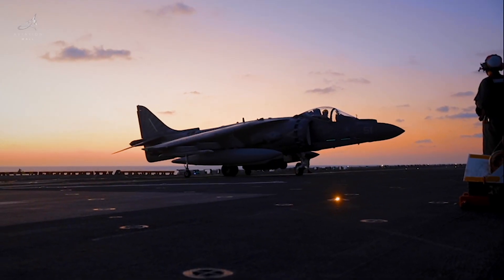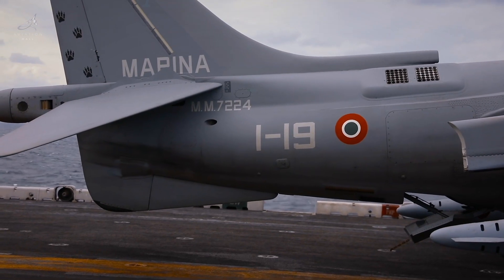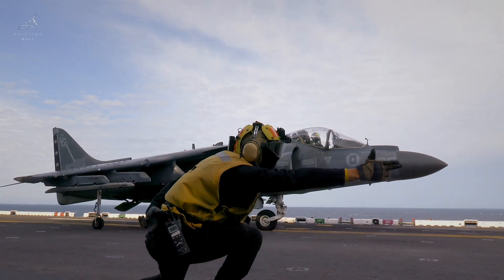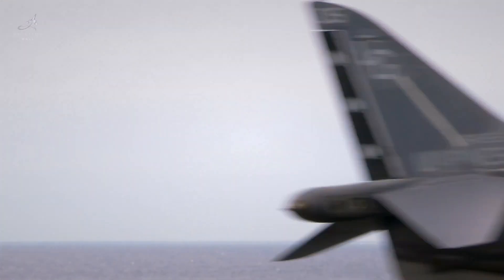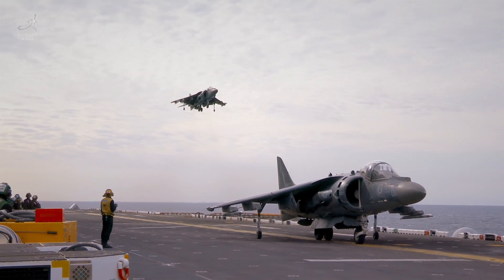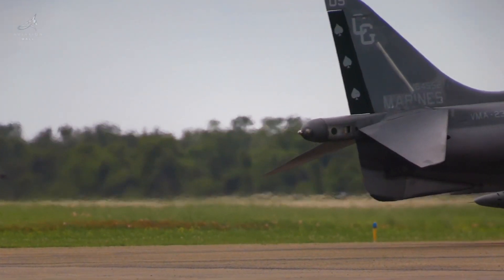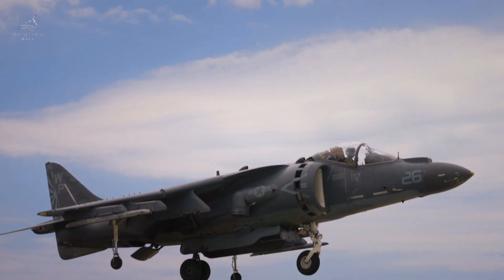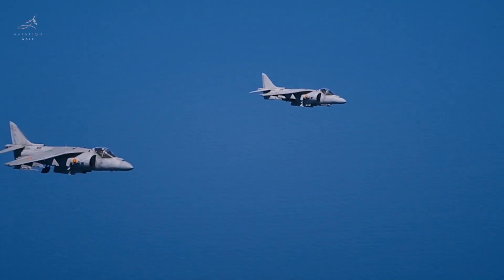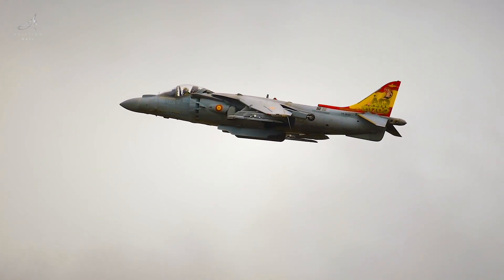Yet not all nations have retired the Harrier just yet. The Italian Navy, once an operator of 15 Harriers, will phase them out by 2025 in favor of the F-35B. The United States Marine Corps remains the largest operator, with 87 aircraft still in service. Their fleet includes 12 TAV-8B training models, 34 night attack variants, and 74 radar-equipped AV-8Bs. The USMC plans to keep the Harrier operational until 2029. The Spanish Navy will hold on to its 11 AV-8B Harriers until 2030, making Spain the last to retire this legendary aircraft.